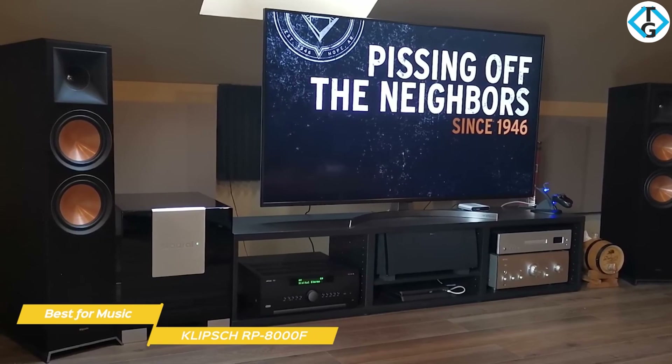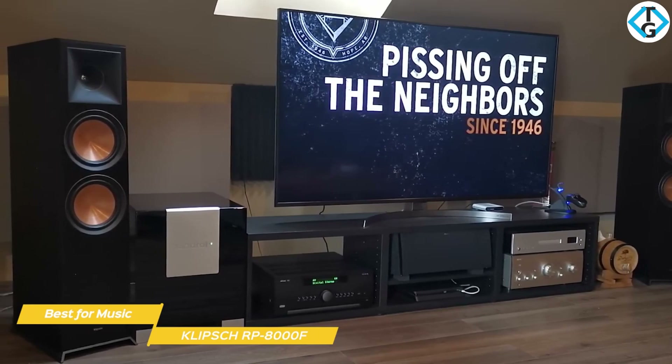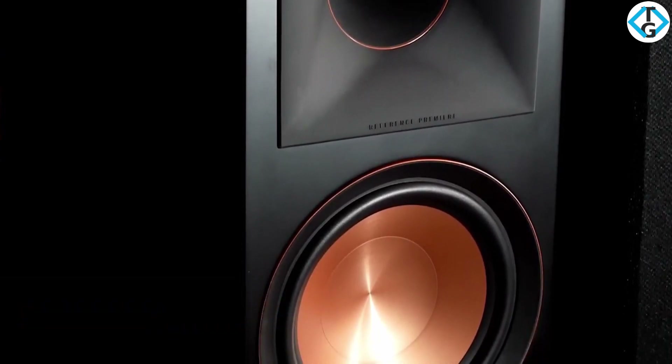The Klipsch RP-8000F delivers a good blend of value, performance, and aesthetics, and if you're a serious music listener, these floor standing speakers would be a good choice for you. The RP-8000F will accurately reproduce music in the way it was intended to be heard, without adding a lot of coloration or over-the-top emphasis.